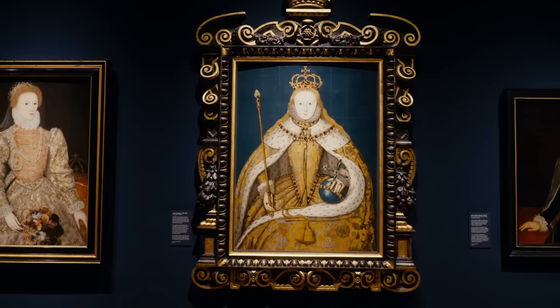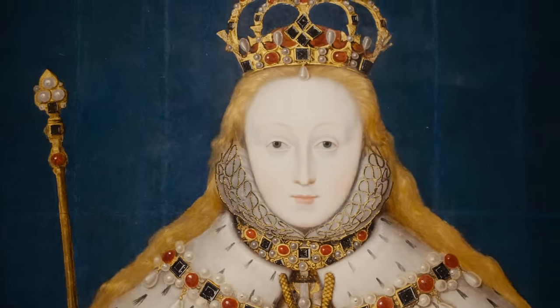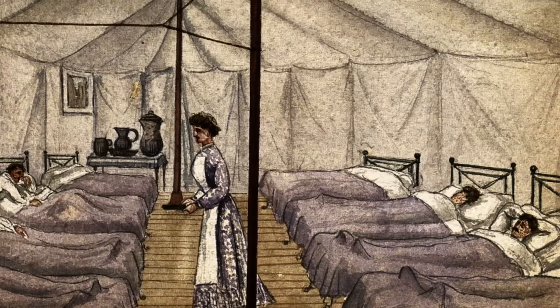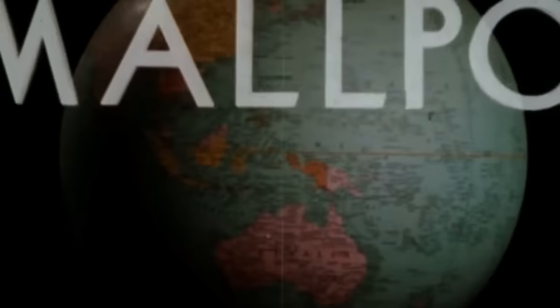This is Queen Elizabeth I as she was seen on her coronation day in 1558, later known as the Virgin Queen. She has long auburn hair, cheeks and lips subtly rouged, and skin so fair, so translucent, that her veins peeked through at the temples. Then in 1562, only a few years after she was crowned, at 29 years of age, Queen Elizabeth would suffer a catastrophic, often deadly and disfiguring disease: smallpox.